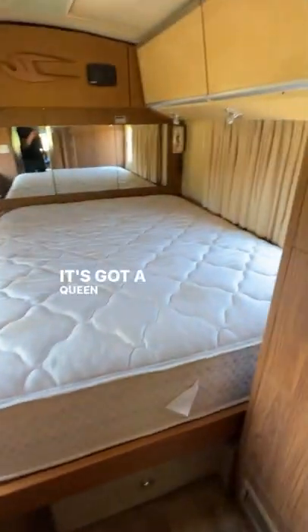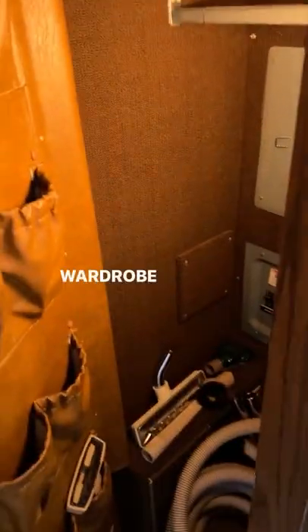Check out the bedroom — it's got a clean bed and you can walk all the way around it. Lots of storage, and you can even call someone from in bed. There's a wardrobe here and here. Look how it's all finished.